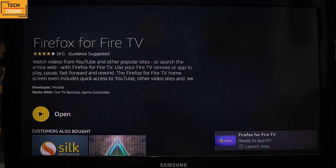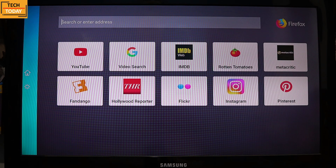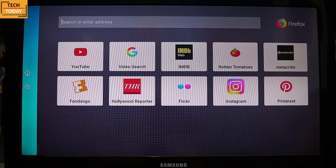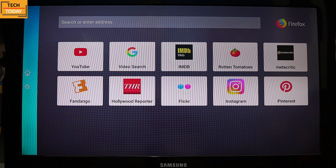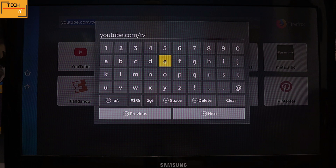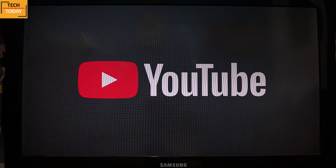Here the browser is getting installed. Once it's done, click on Open. This is the interface of this browser — we already have some shortcuts for popular applications, and YouTube is also available here. You can choose shortcuts from the available options, or you can type your requirement in the search bar and your website will get opened. Here I'm going to YouTube through the search bar option instead of the shortcut.